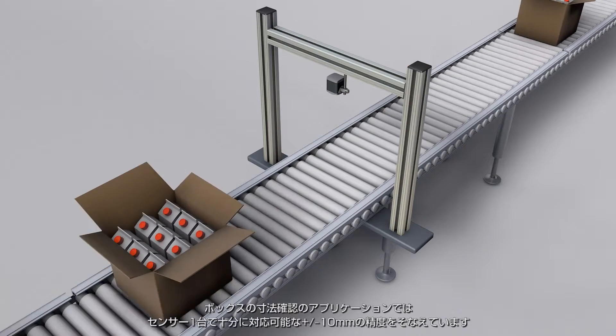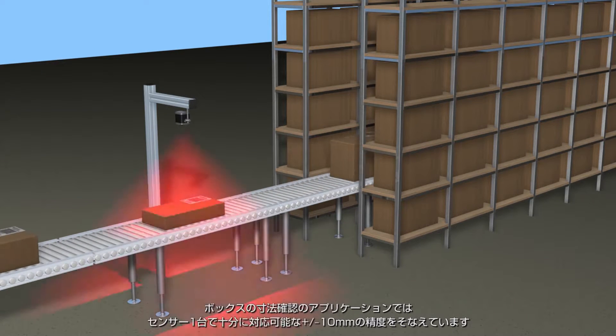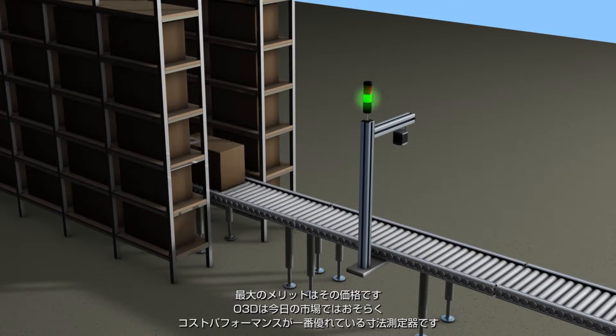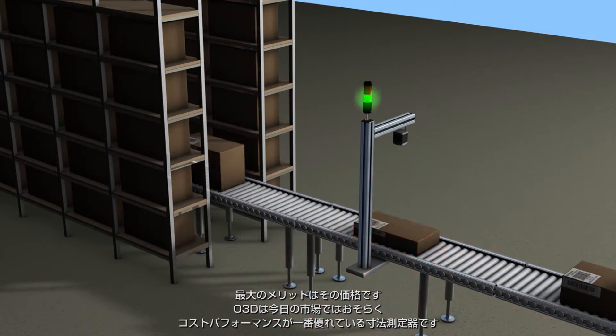The box dimensioning application has an accuracy of plus or minus 10 millimeters, which is perfect for a single sensor solution. The biggest advantage is the price point. The O3D is perhaps the best price performance dimensioner on the market today.